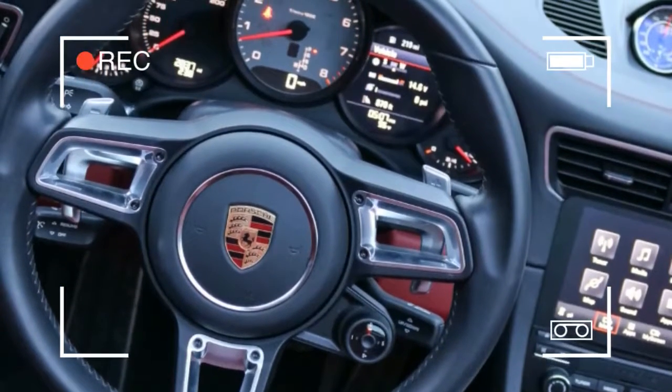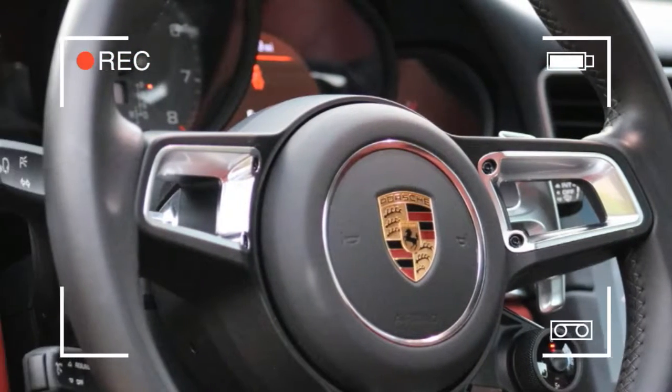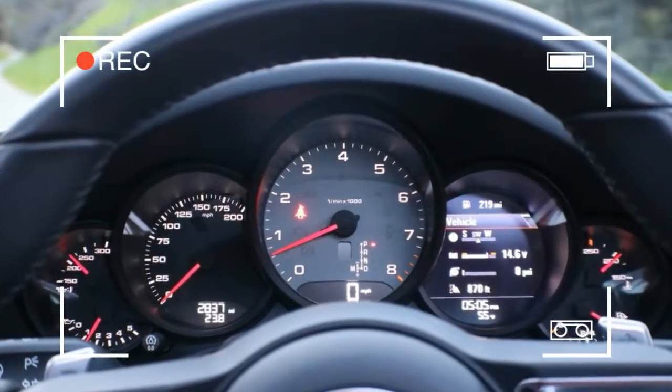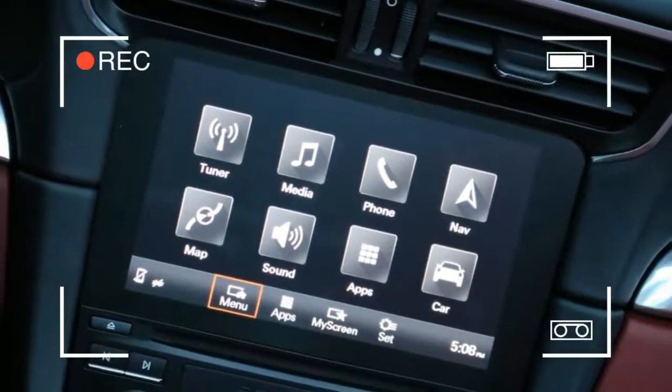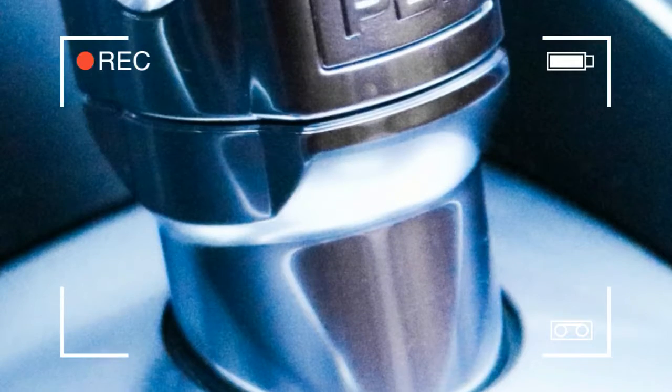With the top raised, however, a shallow, carpet-lined tray can be accessed under the rear window, bringing the total number of cargo areas in the Targa to three: a four-cubic-foot frunk, a roughly five-cubic-foot area atop the folded rear seat backs, and that shelf, for which Porsche lists no official volume.